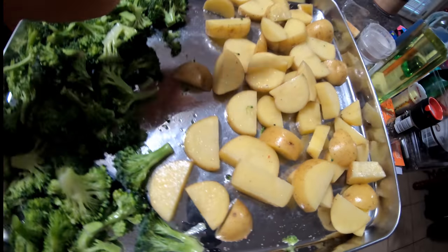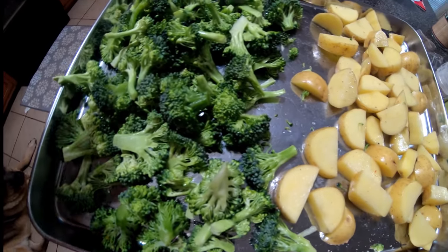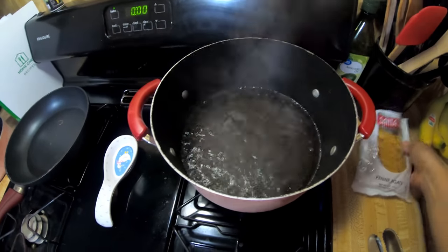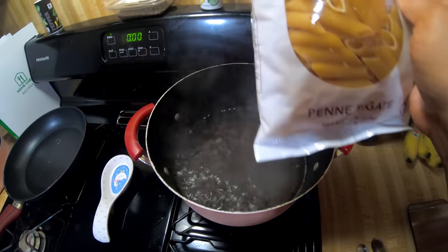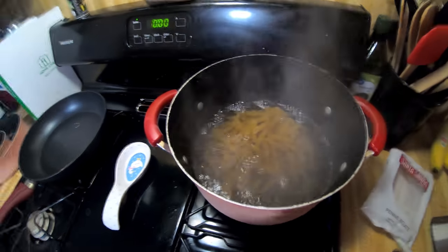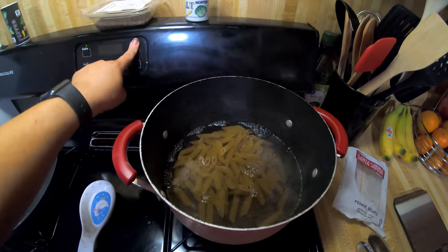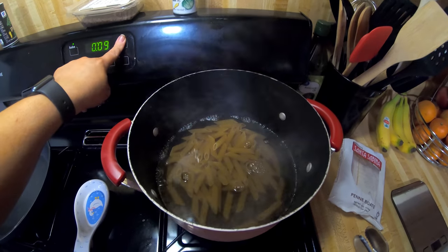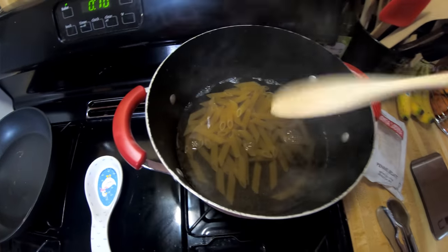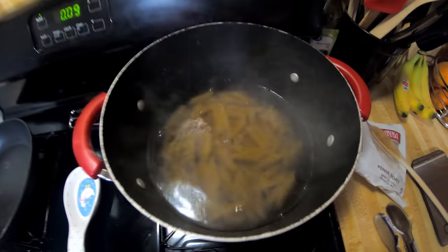We have the potatoes cut and the broccoli drizzled with olive oil, salt, and pepper. Our water is boiling, so we're going to pour in the pasta and set our timer for 10 minutes. Let's give it a little stir — alright, we're on our way.